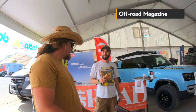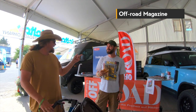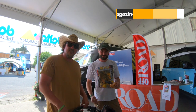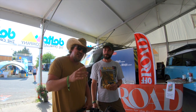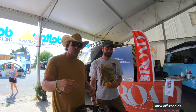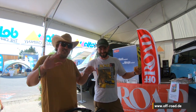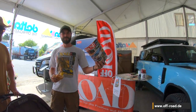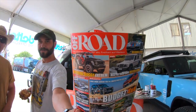Here we are at the off-road magazine — German off-road magazine. And maybe, who knows, you're going to see our truck or Isabella or Mateo or us all together in there. Who knows? Check it out. See you when we see it. Off-road magazine — cool.